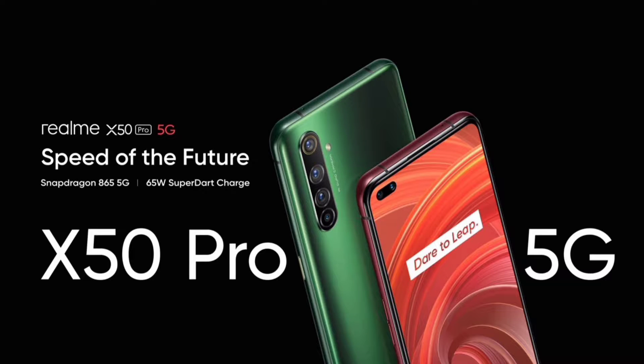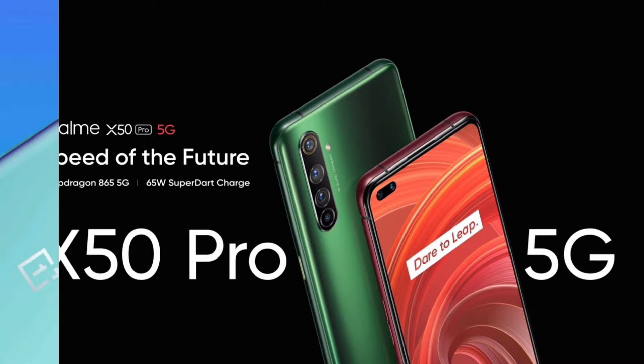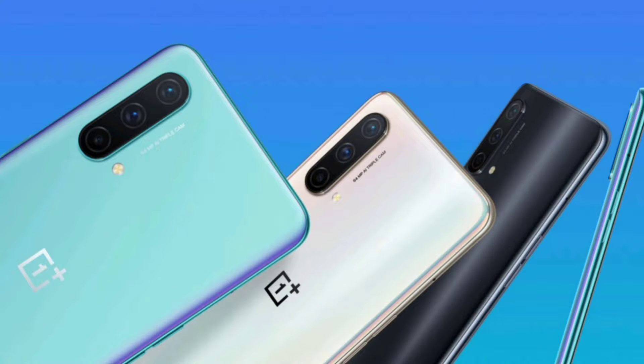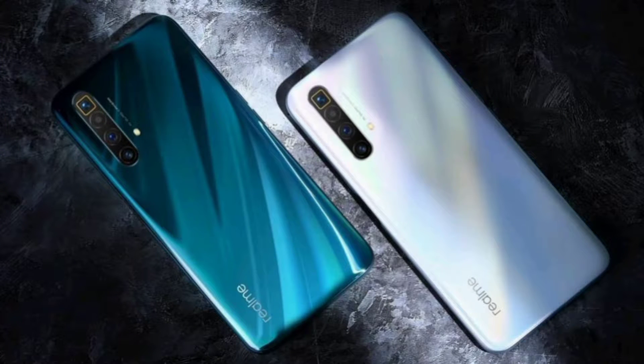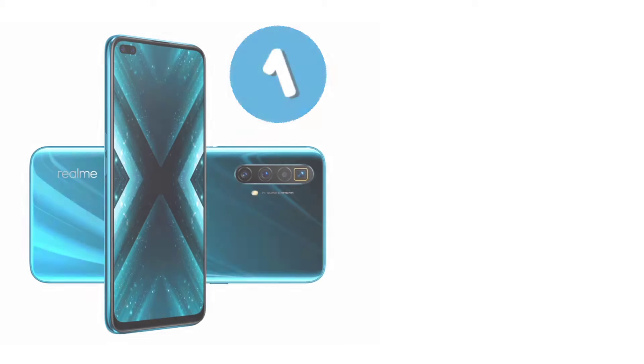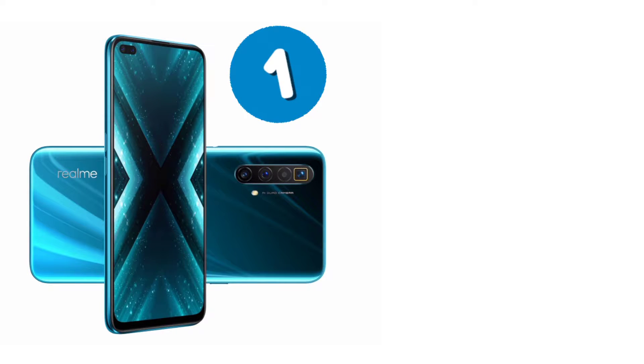There are currently very interesting smartphones in the price segment from 20,000 to 25,000, as of June 2021. Without further delay, let's move on to the first smartphone.